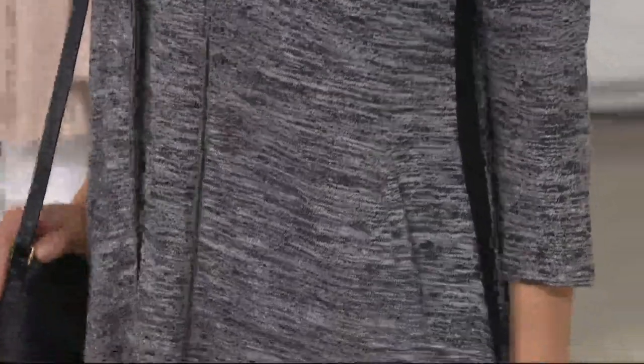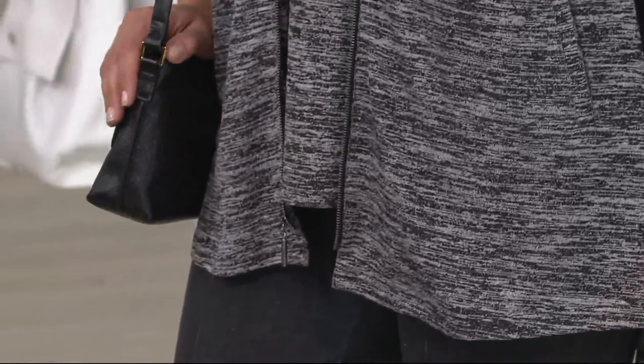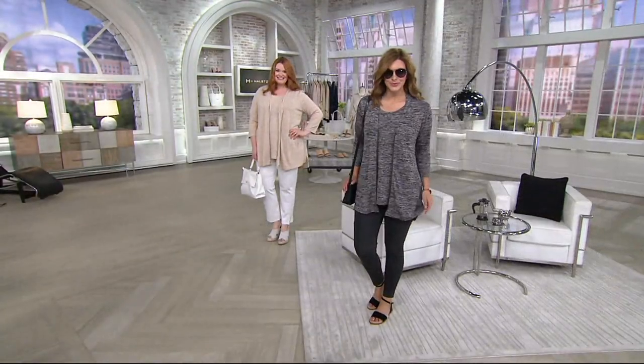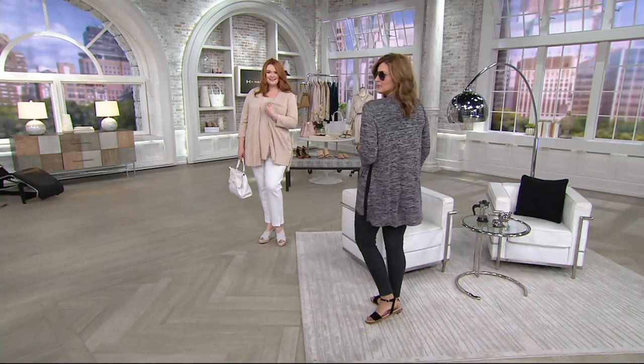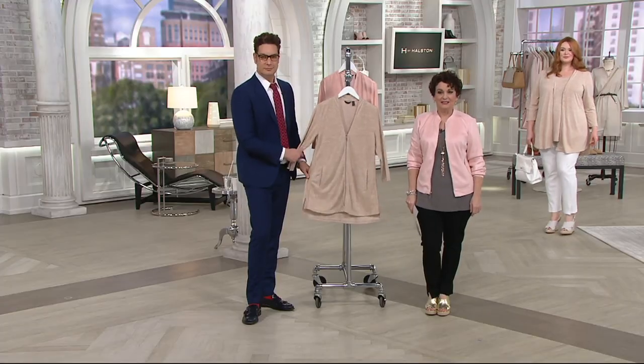Welcome to all of our Halstonettes. The modern twin set — oh my gosh! I'm going to give the item number for the tank already, because I think it's going to be very popular and you're going to want to get it too. That is 301-933. I need to wear this, Angelo, if you're watching for an upcoming Shoe Shopping with Jane, because it's awesome.